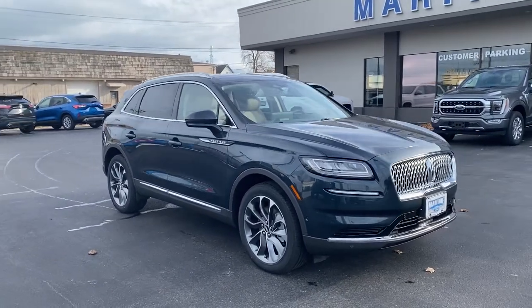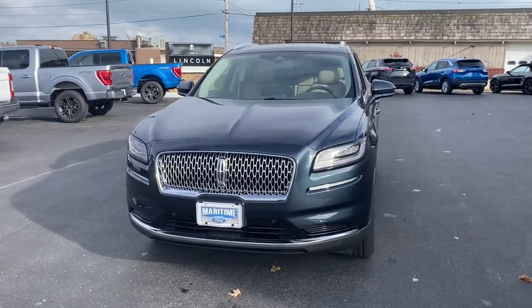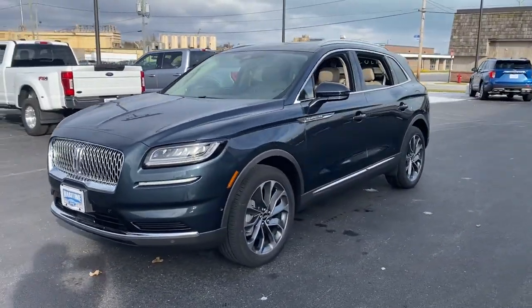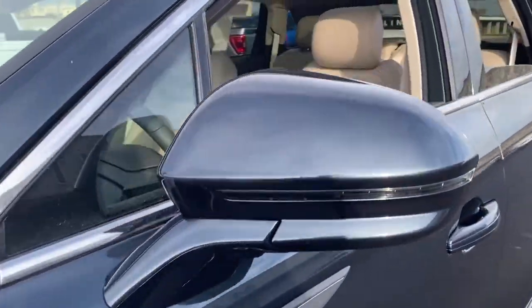Take a moment to check out the 2021 Lincoln Nautilus. Here's a smooth, well-equipped Nautilus, the mid-size, two-row luxury crossover that prioritizes passenger comfort and driving pleasure.